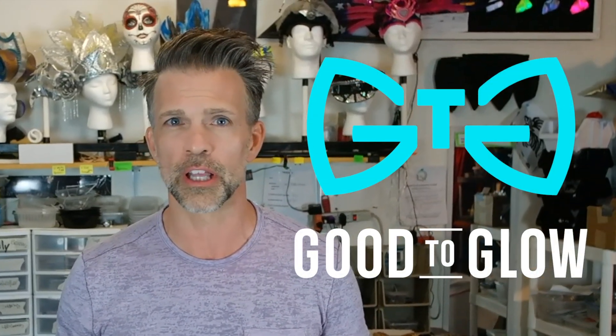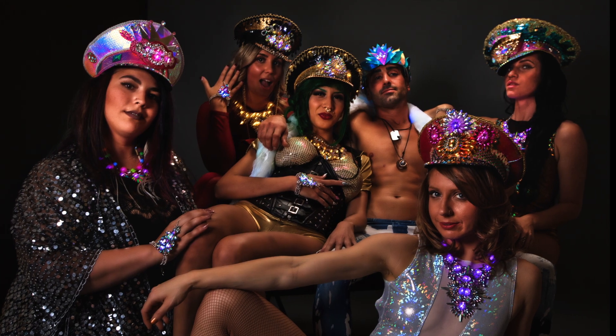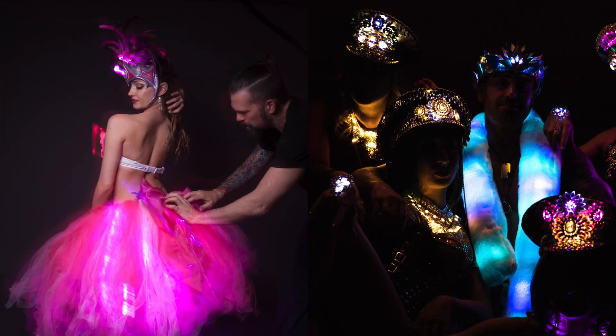Hi everyone, my name is Ronnie. I'm the designer and owner of Good2Glow in Las Vegas, Nevada. As a clothing brand, we make LED-infused wearables, like clothing, jewelry, hats, and much more. For over 12 years, I've been incorporating lighting and electronics into everything that I make.